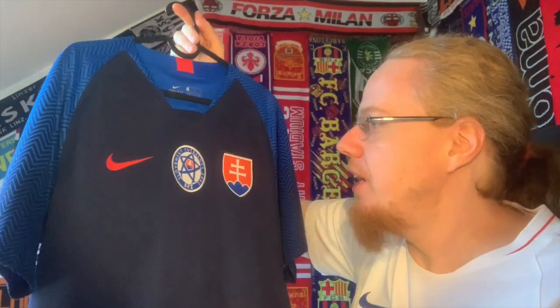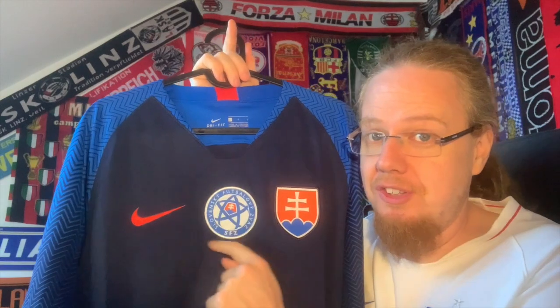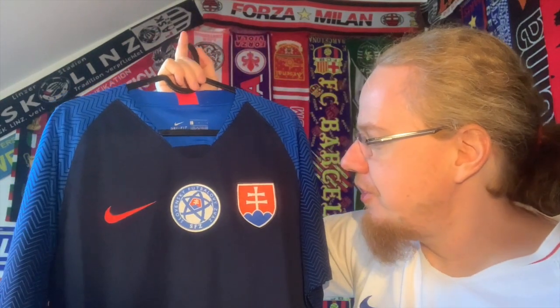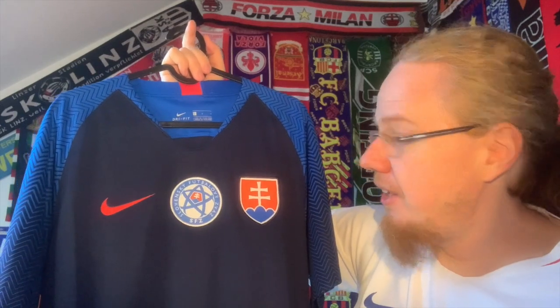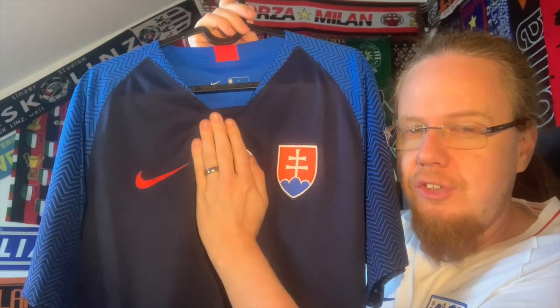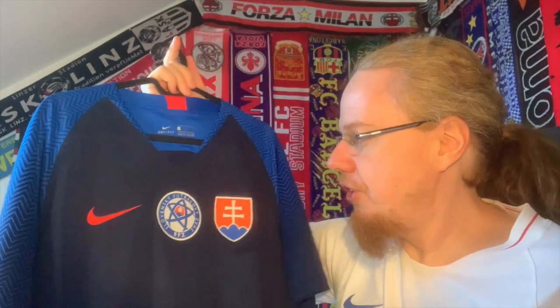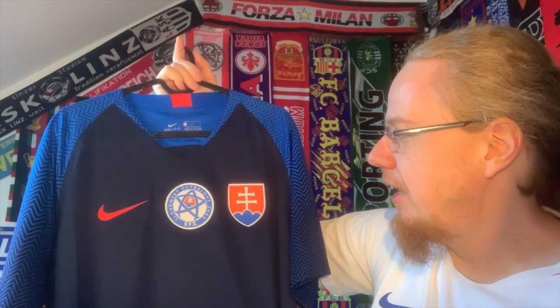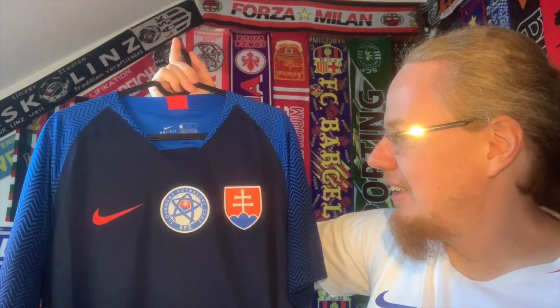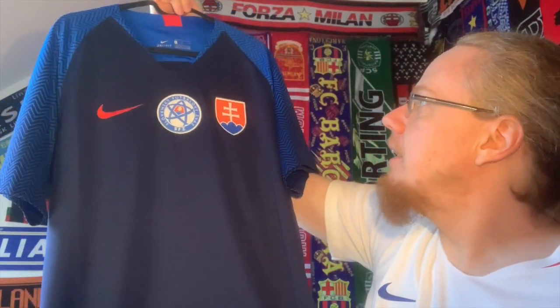I really love the big Slovakian coat of arms on the chest. However, I could do without the federation crest — I think it looks a little bit ridiculous and adds unnecessary white to the jersey. If you removed it, you'd have a very fine jersey. That's maybe the only real downside — it's a bit of a modern abomination in terms of design choice.